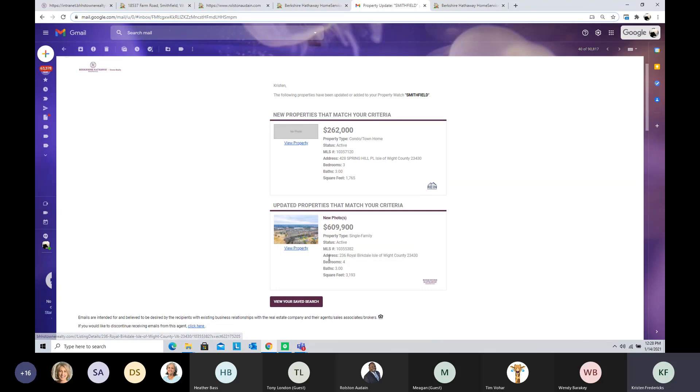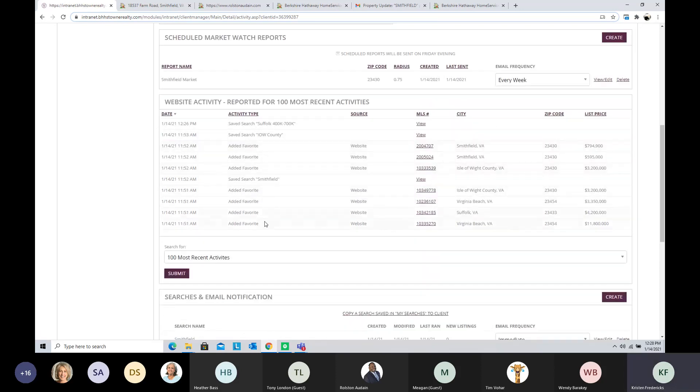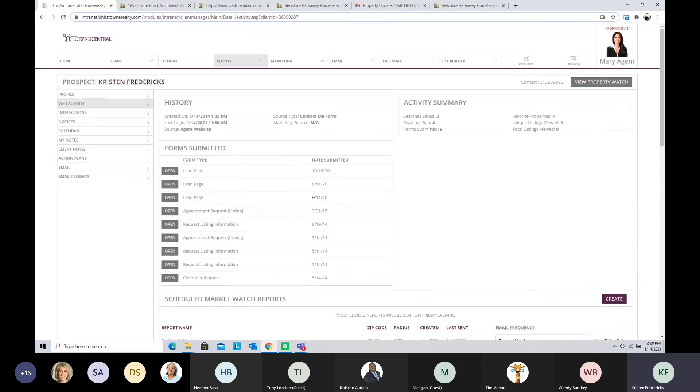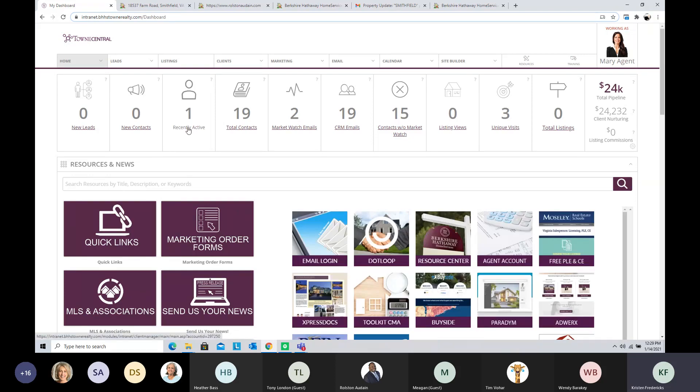When a client clicks through from that email to look at a property on your website, that activity shows up in your client dashboard. It also shows up on the Recently Active section of your main dashboard. As you have all your people loaded into Town Central and you're sending them things, you can see who your hot prospects are. It's amazing in one-on-ones when agents realize they have people recently active on the website they thought were dead leads — people who've gotten really active again after months of inactivity.